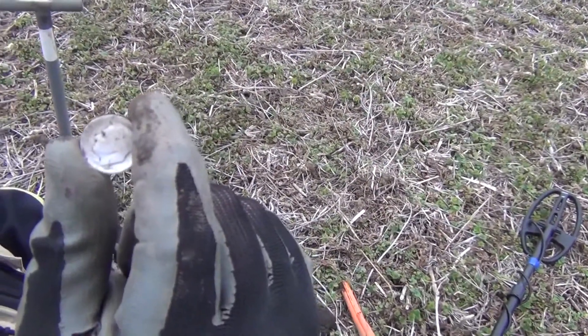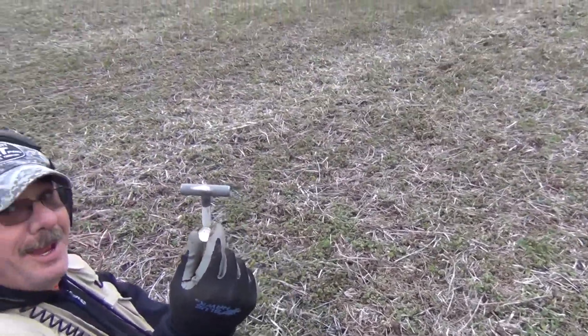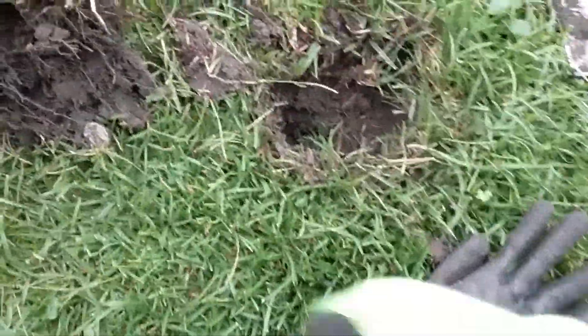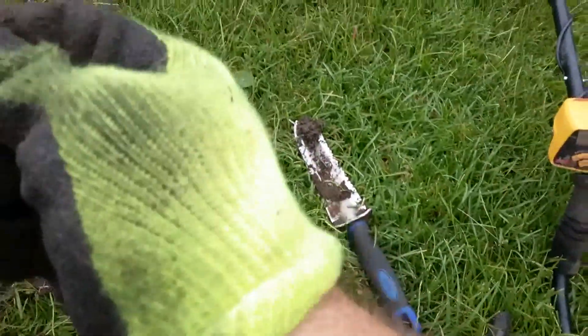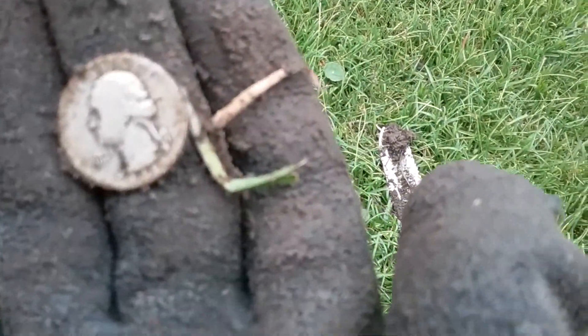Is that your first silver this year? No, first silver today. Well, it's about time. Just rolled this out of the hole right here. You see it? And that is going to be a silver porter. 1941.